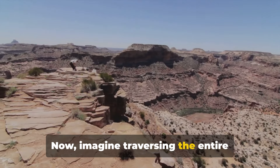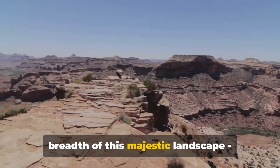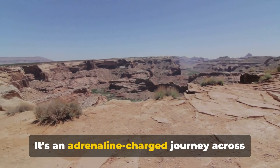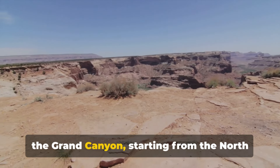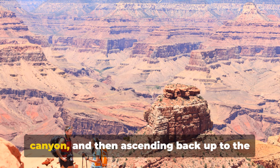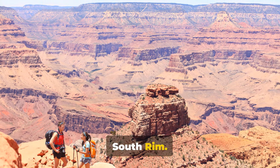Now, imagine traversing the entire breadth of this majestic landscape — that's what the rim-to-rim hike offers. It's an adrenaline-charged journey across the Grand Canyon, starting from the North Rim, descending into the heart of the canyon, and then ascending back up to the South Rim.